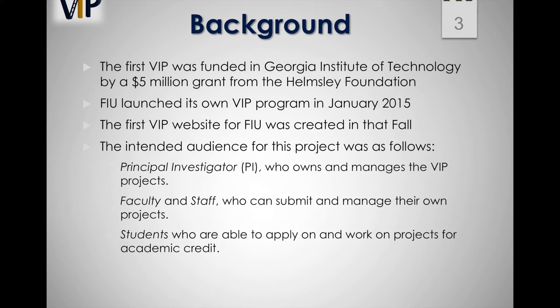In fall 2015, the first VIP website for FIU was launched, created specifically to allow faculty members to advertise and manage their current research and development projects, and equipped with a searchable database of projects for undergraduate students to apply and potentially work on for academic credit.